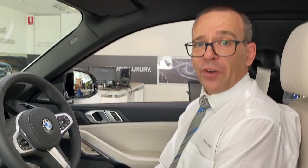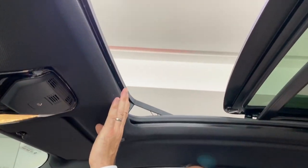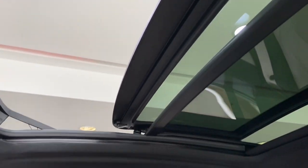So that's some of the main features in the cockpit at the front. Obviously we've got your panoramic roof as standard — a lovely feature on a lovely evening. Open up your windows and your sunroof.